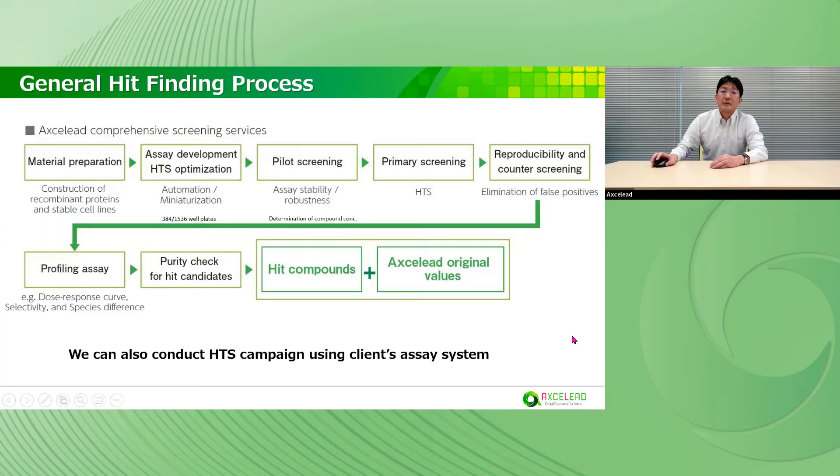This is a general hit-finding process. We can provide comprehensive screening services. For material preparation, we can construct recombinant proteins and stable cell lines expressing the protein target. Using the material, we can develop an assay system and conduct HTS optimization. We mainly use 384- or 1536-well plates for HTS. Using a part of the library, we can conduct pilot screening to confirm assay stability and determine compound concentration. After that, we can start the HTS campaign. If you have an assay system, we can also conduct an HTS campaign using your assay system after technology transfer.